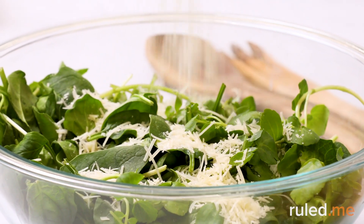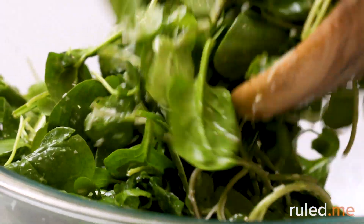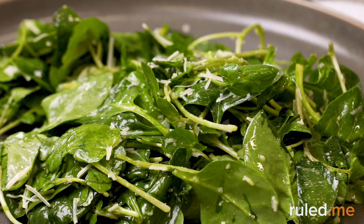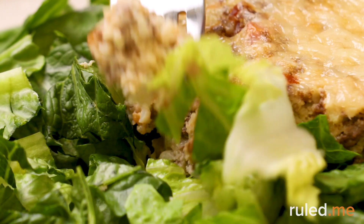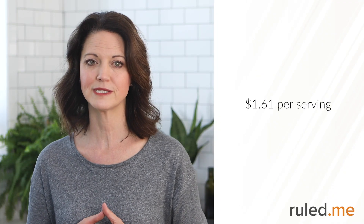For lunch, you can make spinach watercress keto salad and bacon cheeseburger salad. The spinach salad is packed with healthy fats from fresh avocado and avocado oil, and the bacon cheeseburger salad combines all the flavors of your old fast food favorite in a healthy keto dish. It also uses leftovers from a cheeseburger casserole, which makes it a total snap to put together. Pricing comes to about $1.61 per serving of the spinach salad, and $2.09 for the bacon cheeseburger salad.